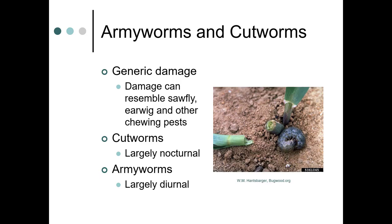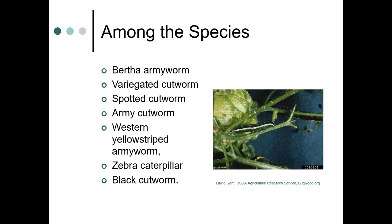Cutworms are largely nocturnal, so you'd have to find them at night. Here we have a black cutworm that has literally cut a corn plant to the ground. Armyworms, on the other hand, are largely diurnal. There are several species, including Bertha armyworm, variegated cutworm, spotted cutworm, army cutworm, zebra caterpillar, black cutworm, and others.